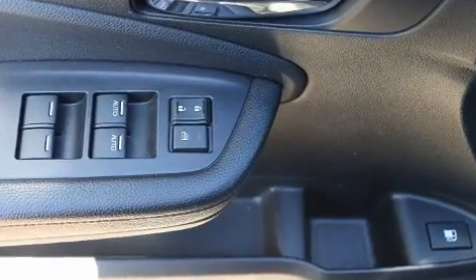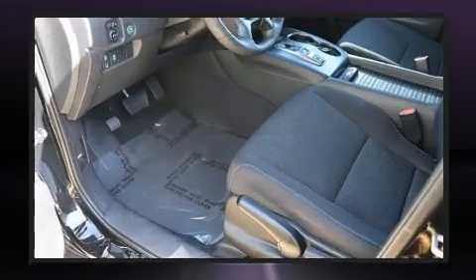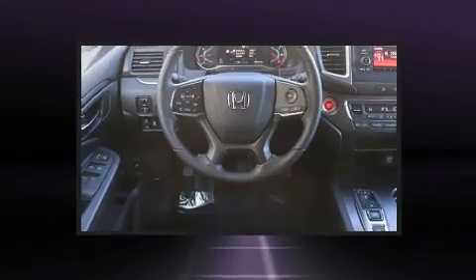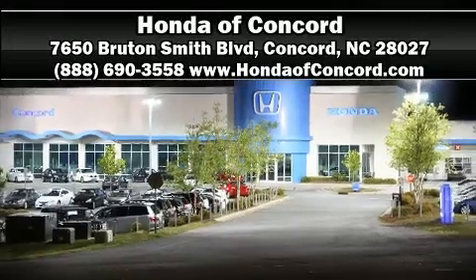This vehicle has achieved certified pre-owned status, having passed Honda's comprehensive certification process including an exhaustive 150-point inspection. Stop by our dealership or give us a call for more information.